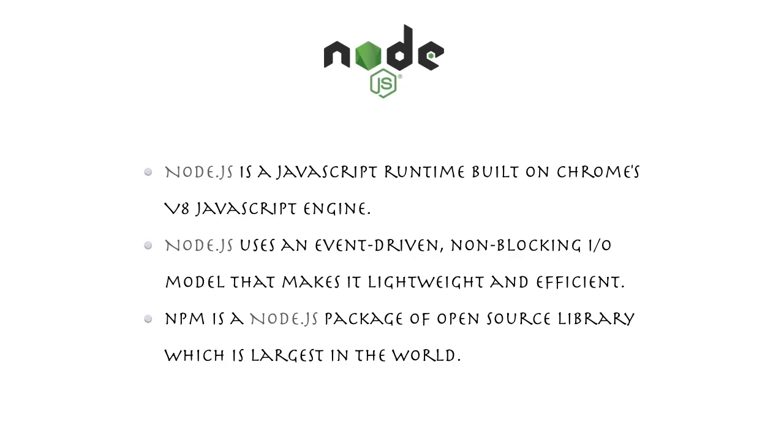Node.js is nowadays used by popular companies like Twitter, which migrated from Ruby on Rails to Node.js a couple of years ago. Yahoo and LinkedIn have also migrated from other languages to Node.js just because of the performance and lightning-fast speed. It is an event-driven and non-blocking I/O model which makes it lightweight and efficient.